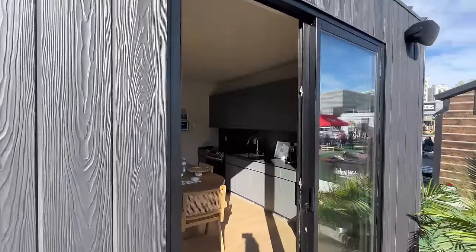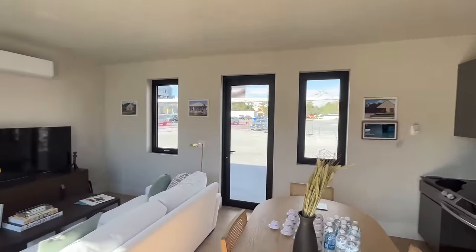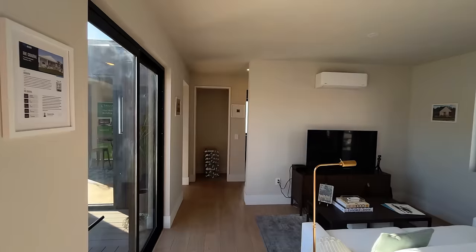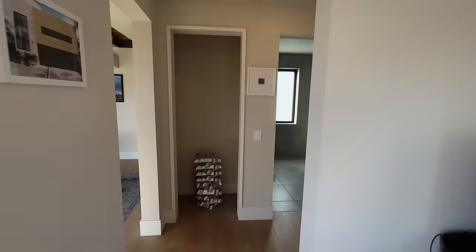Inside the home, the kitchen is on the end wall with a layout of fridge, sink, then stove, and both upper and lower cabinets. As far as the living space goes, the kitchen is at the end, dining room in the middle, then the living room before heading into the other sections of the home.